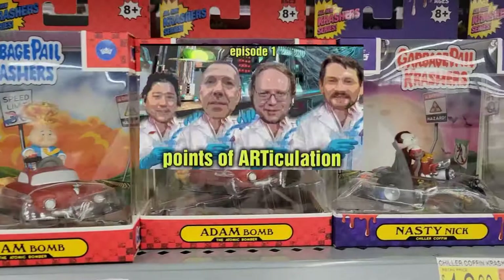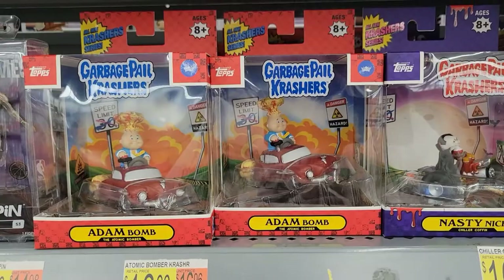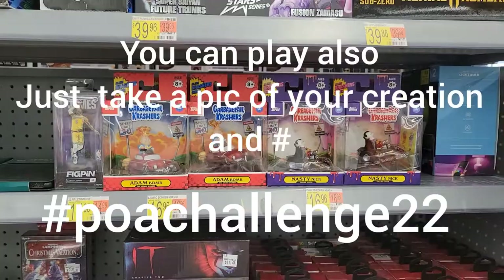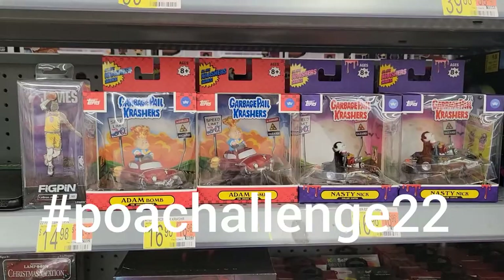So if you're not following Points of Articulation, this Thursday — which is the 18th, I think — is on Cap Cave's channel. We're having a challenge where we have to build our own Garbage Pail Kid and create our own character — not of ourselves, but anything that we want to do. So like, this is Atom Bomb, Nasty Nick — so we have to create our own character. It's a challenge, so anyone can enter. Check it out.